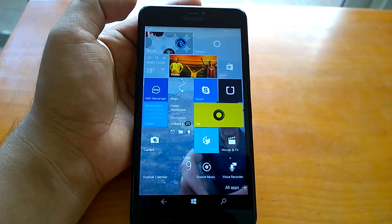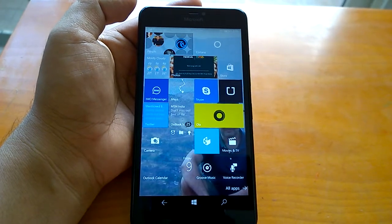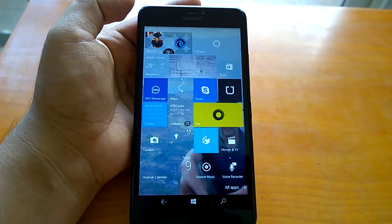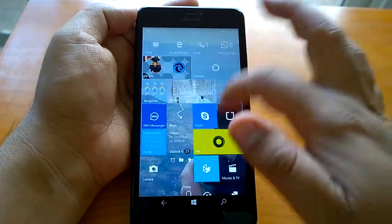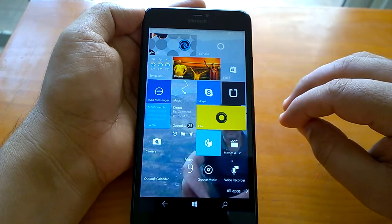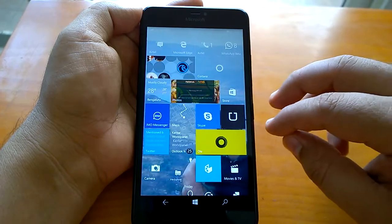Hey there, how are you doing? Team WinCentral here, and we welcome you all to the hands-on demo and impressions video of the Windows 10 Mobile Build 15222. This is the build that Microsoft has now pushed to insiders in the Fast Ring. As the name suggests, this build comes from the Feature 2 branch and not from the RS pre-release branch, so expectedly it does not bring any new features.